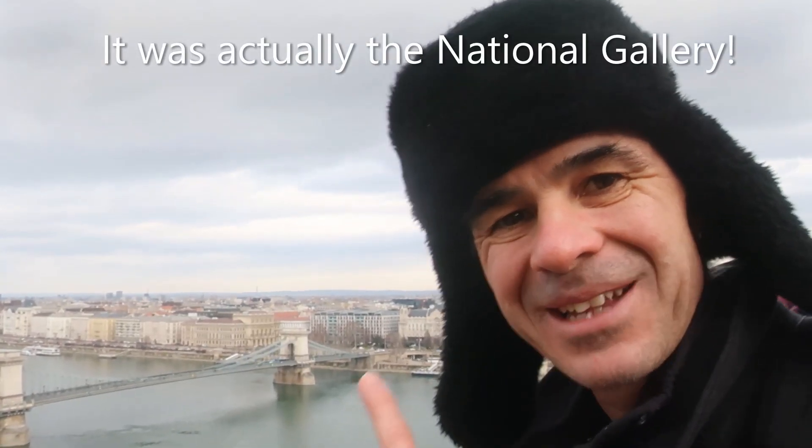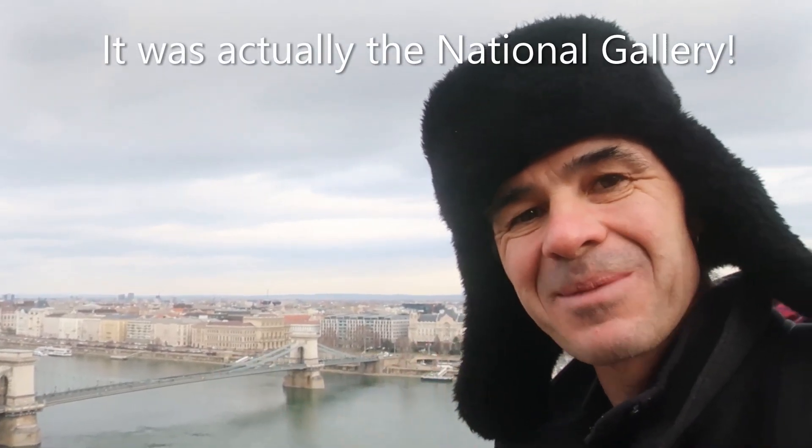We're outside the National Museum now with a cracking viewpoint. Fisherman's Bastion is a little bit further over and we're heading that way.